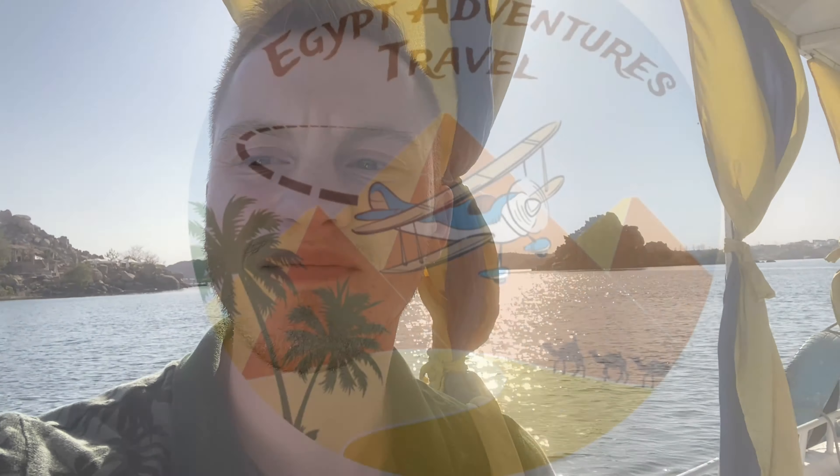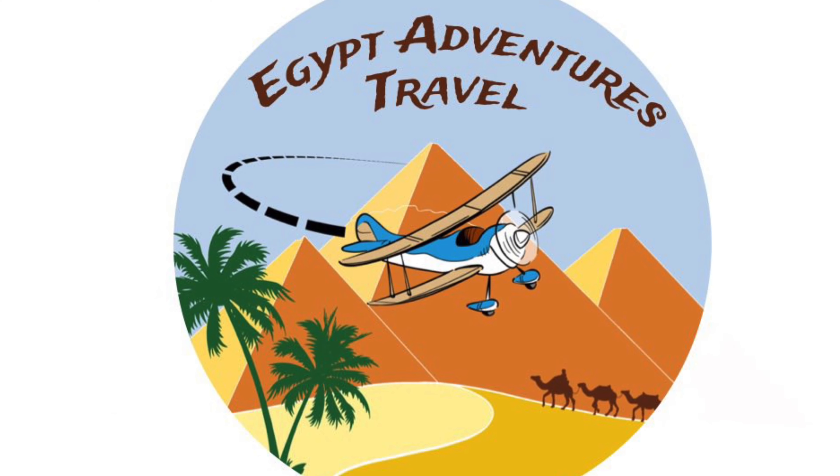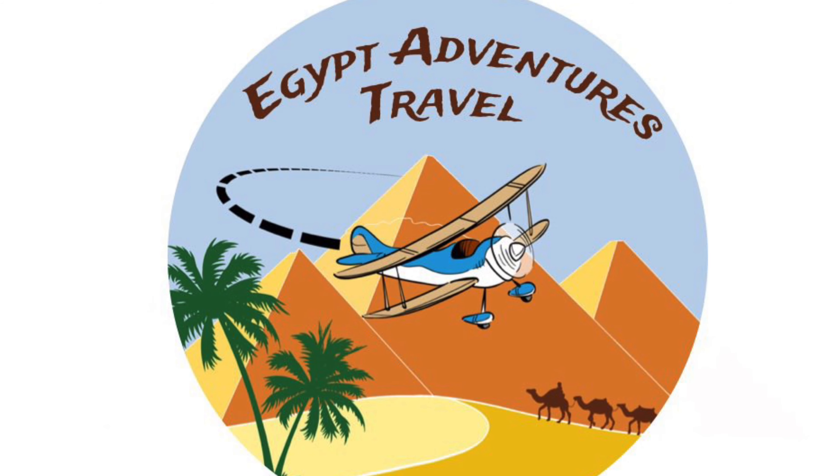We're back on our boat after finishing the Temple of Isis on the island of Philae, and now our boat captain is going to take us across the water to our hotel, the Eco Nubia Lodge right next to the temple. Thanks for checking out the Temple of Isis with me. I'm Gus with Egypt Adventures Travel — thanks for watching. Check us out on Instagram or Facebook at EgyptAdventuresTravel, or go to www.EgyptAdventuresTravel.com.